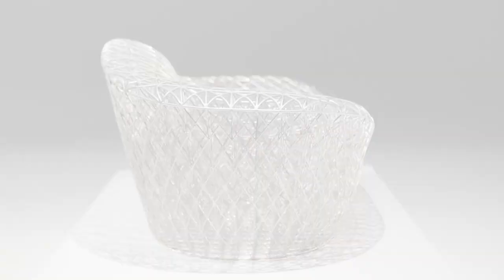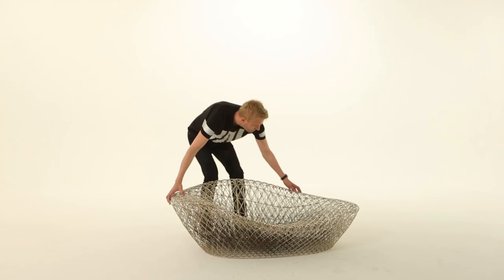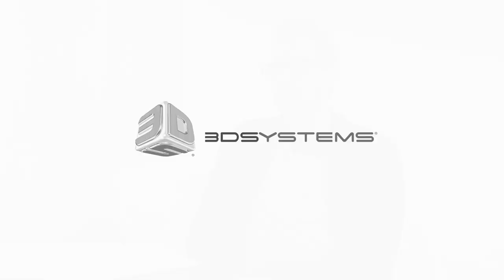Imagine how much material we would be able to save — from products, from building materials, from whatever — if we're able to manufacture things like this. Transportation costs will be marginal, energy consumption will be less. There's a whole range of benefits which we can't even fathom today.